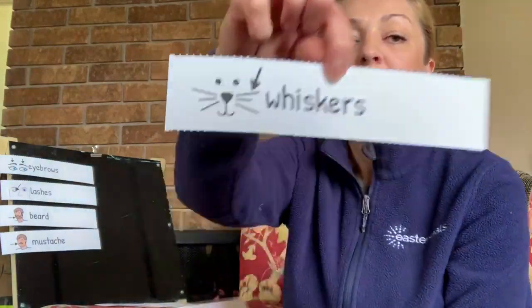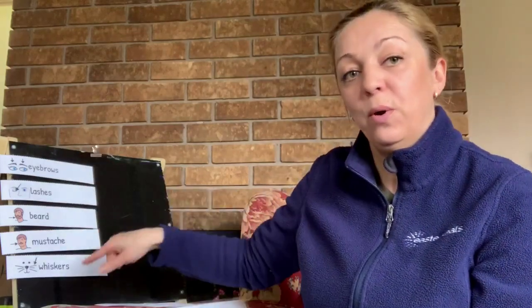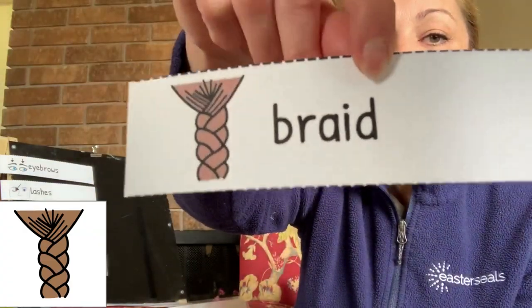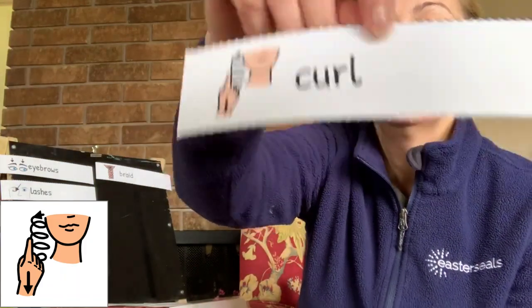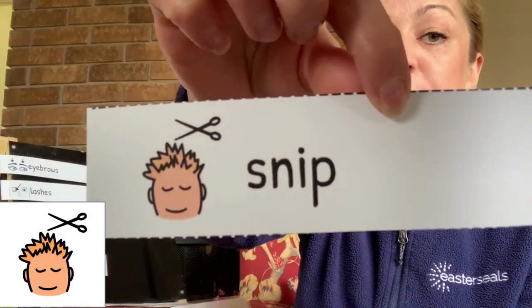Mustache. Mustache grows under your nose on the upper lip. Whiskers — do people have whiskers? No, just animals. We have some extra words for those students who already know the words we talked about. What can we do with our hair? We can braid it, we can curl it, we can clip it, we can snip hair.